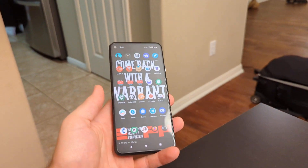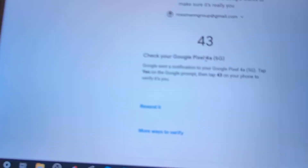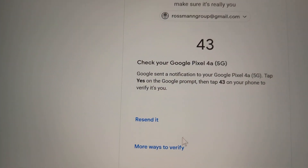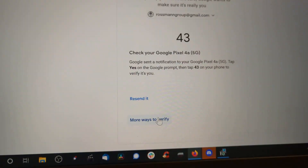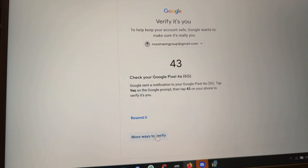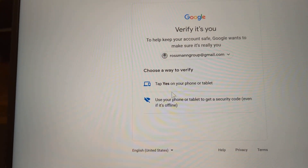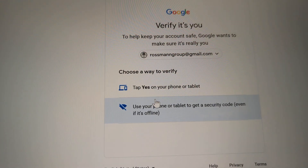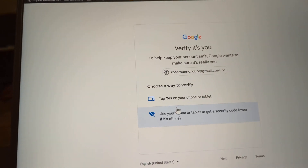This is using Calyx OS. Calyx OS is using microG, which limits the amount of data that gets shared. So that notification does not show up on the screen as it usually would. Let's go to 'more ways to verify.' You might think that since I have two-factor authentication enabled with my phone number, that would be an option, or maybe Authy or any other third-party authenticator. When you click 'more ways to verify' — no. You get two options: tap yes on your phone or tablet, or use your phone or tablet to get a security code — both of which require installing Google Services.